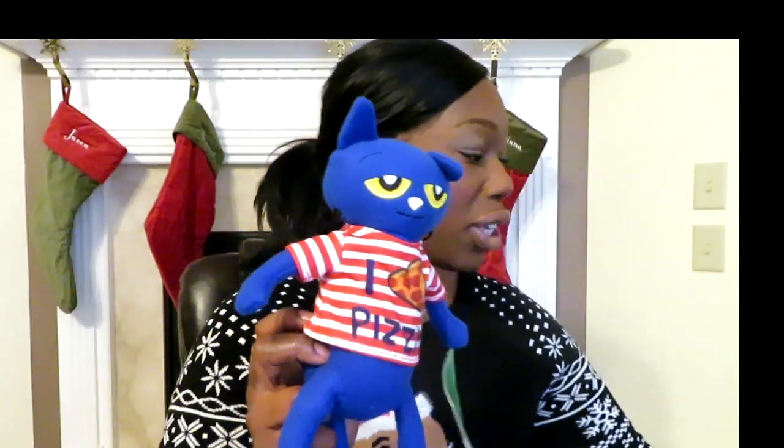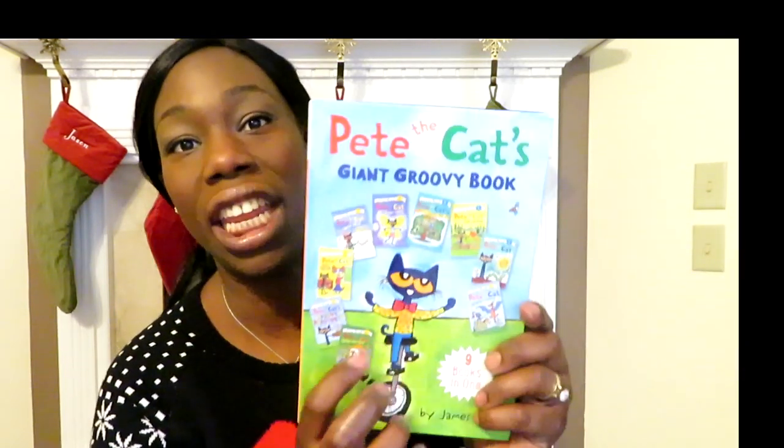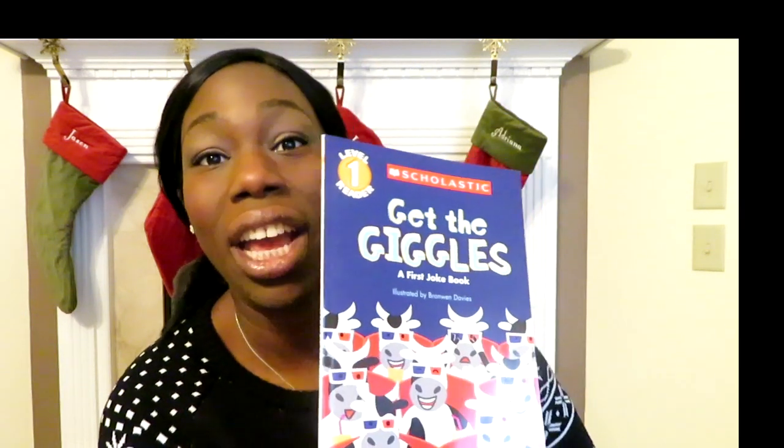I'm battling a cold, so apologies if I sound a little off! For the stuffy this year, my older daughter is getting a Pete the Cat wearing 'I Love Pizza.' To go with the theme, she's also getting the Pete the Cat Giant Groovy Book — it's hardcover, fits in the stocking, and has about nine I Can Read books all in one, levels 'My First' and Level 1. She loves Pete the Cat and these are all stories we don't already have. She also likes to tell jokes, so I got her a cute joke book — a Level 1 reader full of jokes with punchlines. It was $3.99 on Amazon.